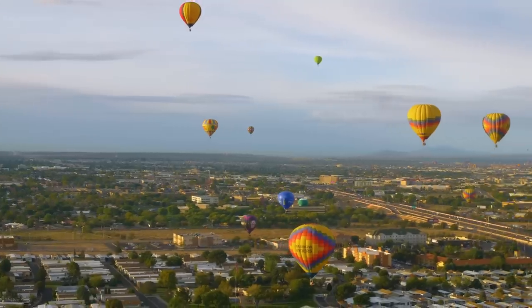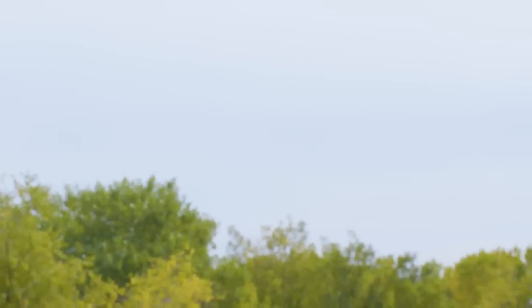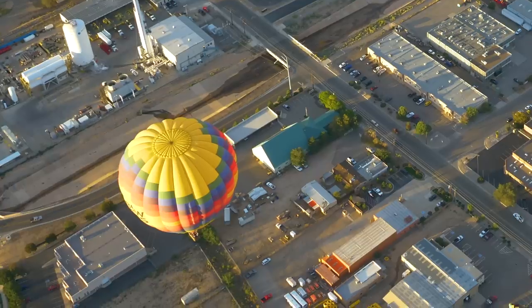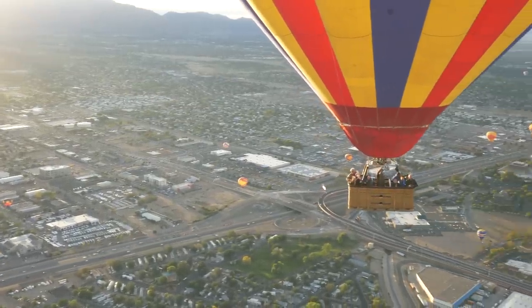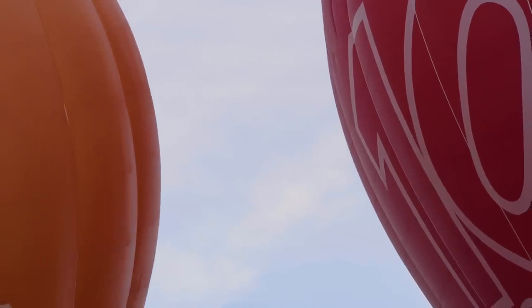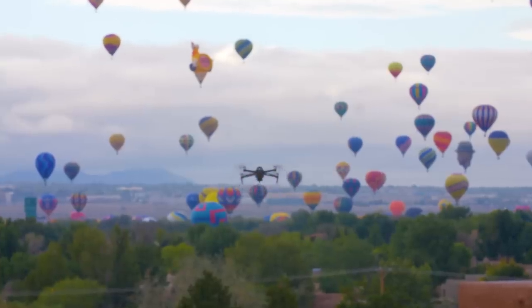With drones rising in popularity to capture photos and video, it's important to know who's flying nearby so we can coordinate with people who are approved and talk to others who may not be. We've been able to get amazing new perspectives from drone shots at our events. Still, it's obviously extremely important that we keep the airspace safe with so many huge objects in the sky. We needed a solution to integrate drones with hot air balloons, so we hired a company this year to help.